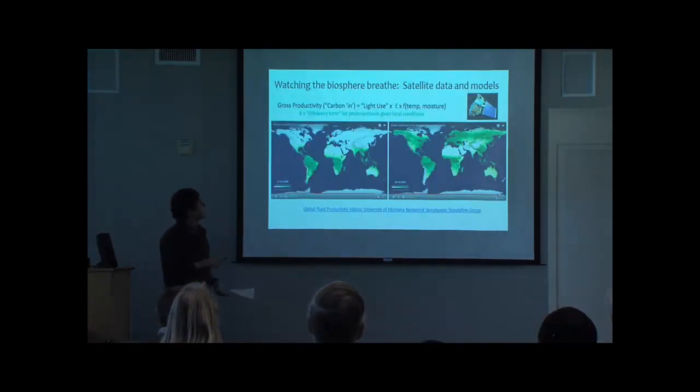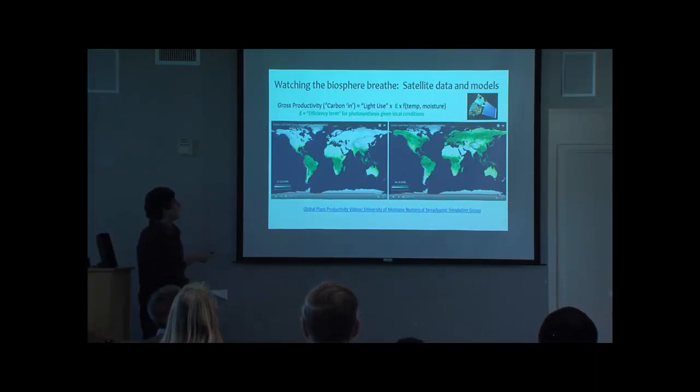New technologies using satellites enable us to use measures of light and fixed estimates of the efficiency of photosynthesis — how much carbon is fixed per unit light — to actually map global productivity. You can go to the University of Montana Numerical Dynamic Simulation Group videos and actually watch the planet breathe in and out. It's really cool.